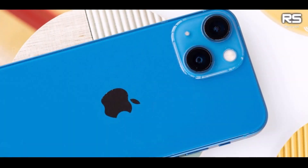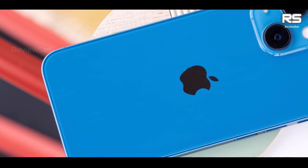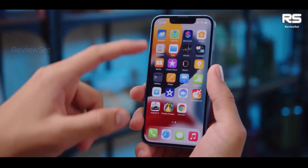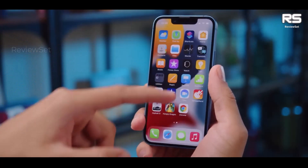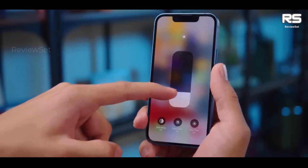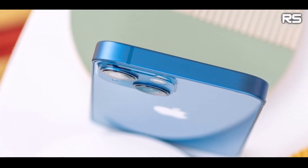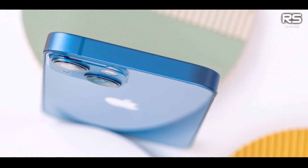Overall, the iPhone 13 mini seems to be an appealing choice for individuals who prefer a smaller form factor without compromising on performance and creative features. Additionally, the discounted price of $599 due to the iPhone 14's launch makes it an even more attractive option for potential buyers.